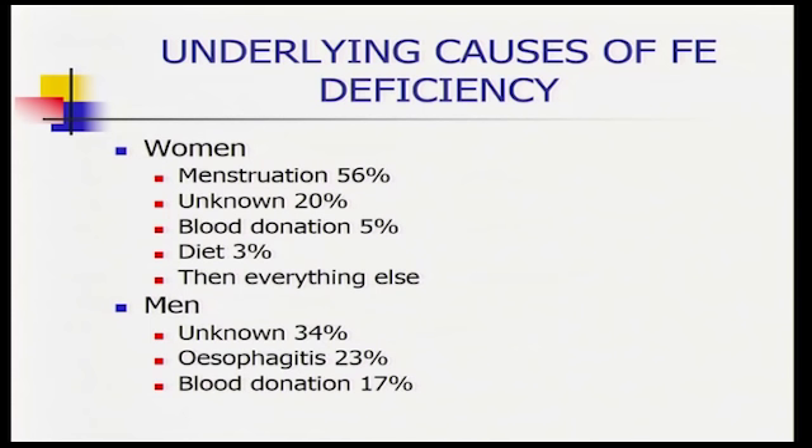Underlying causes of iron deficiency can be physiological or pathological. In Busselton, the primary attributable causes in women were menstruation and unknown. You don't see many nasty diseases appearing, which probably means not everybody was being fully ascertained — you'd expect to see some celiac disease, dietary causes, and bowel cancer. This points out that we're not yet as good as we ought to be at diagnosing and ascertaining the causes of iron deficiency.